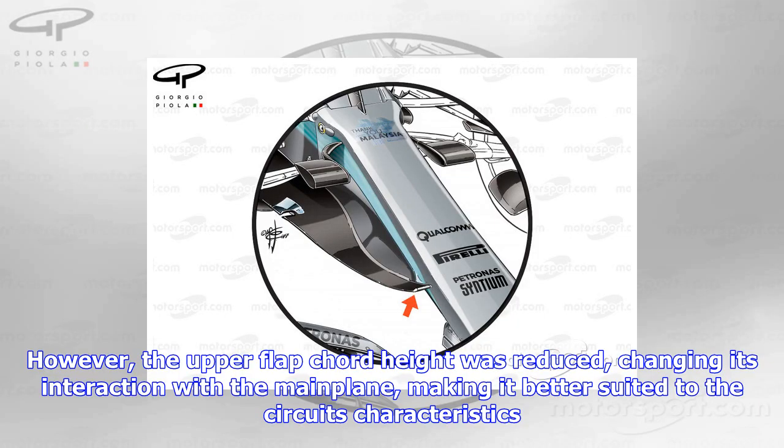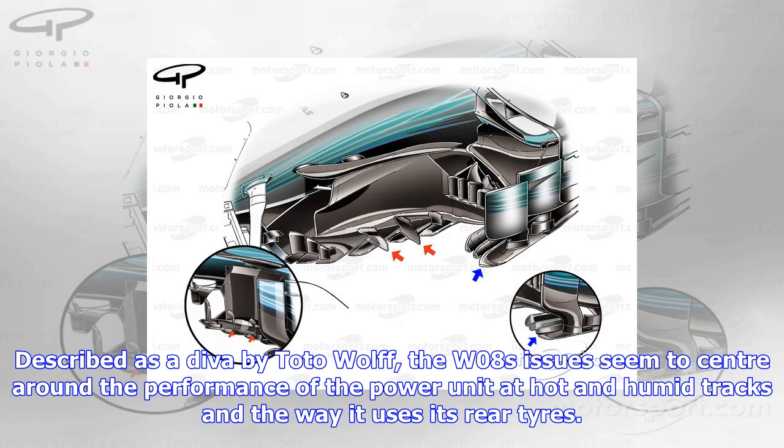The team continued to use its high downforce rear wing configuration in Japan, just as it had in Malaysia. However, the upper flap chord height was reduced, changing its interaction with the main plane, making it better suited to the circuit's characteristics.